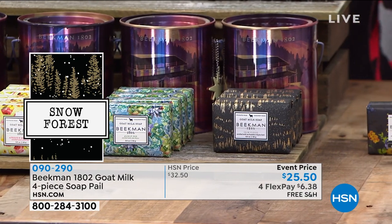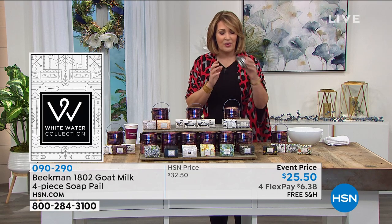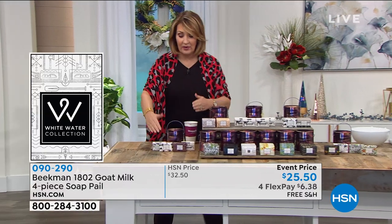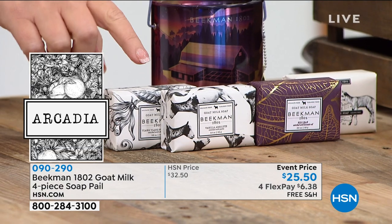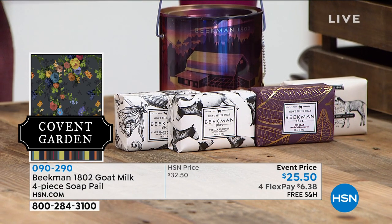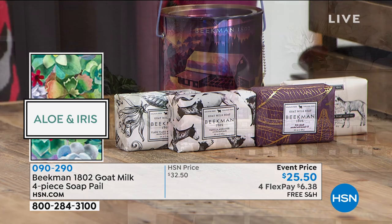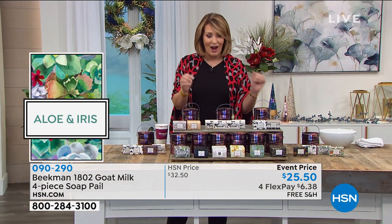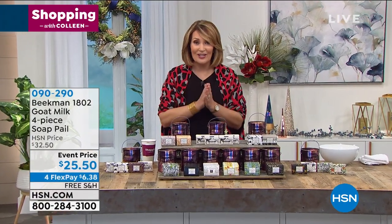So you have four snow forest. There's one more option where you get four different fragrances: a pure goat, a vanilla absolute, fig leaf, and ylang ylang. You can do options with four different fragrances, two different fragrances, or all four the same. However you want to do it, get in early because we're launching it today — brand spanking new.